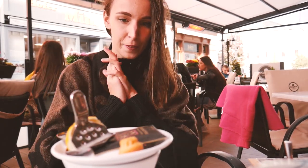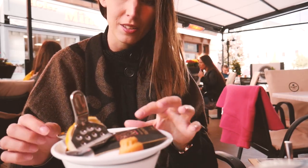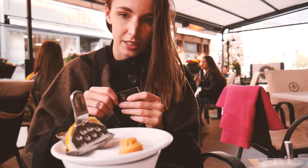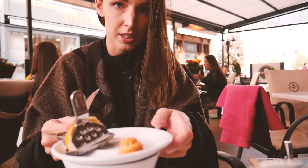So we came to this confectionery store that we also saw before, and it's called Kuglov. It looks very good. We just got some tea — you get the water and then the filter. We got this winter rose tea.